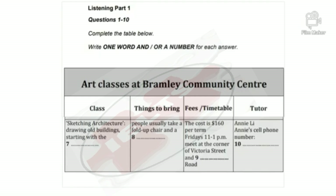That is the end of Part 1. You now have one minute to check your answers to Part 1.